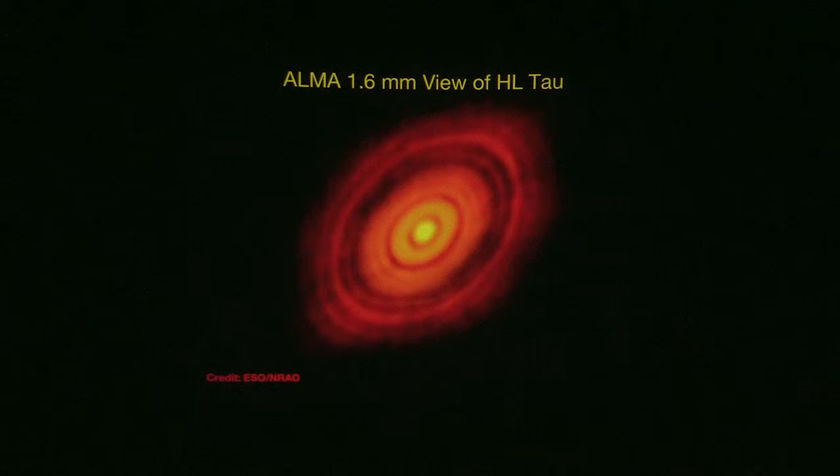These planets are large enough that they have created gaps in the disk. Depending on how you look at it, there are maybe four or five, but definitely at least three major gaps in there.